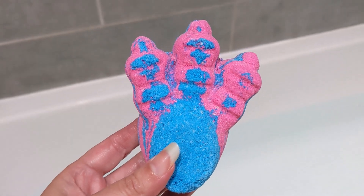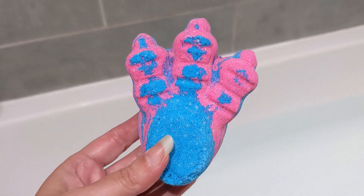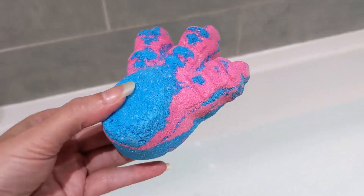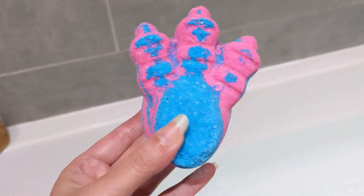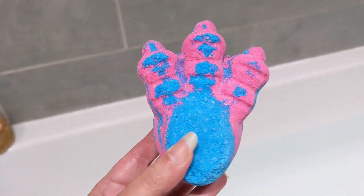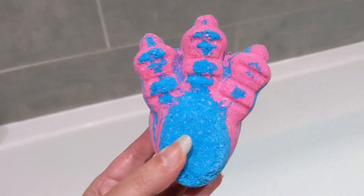Hello and welcome to my demo of the Bigfoot bath bomb from Lush — this is for Halloween 2022. It's pink and blue all over. It actually looks like a dinosaur foot to me rather than a Bigfoot, but there you go.